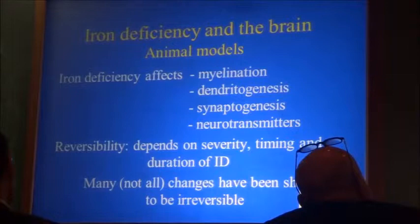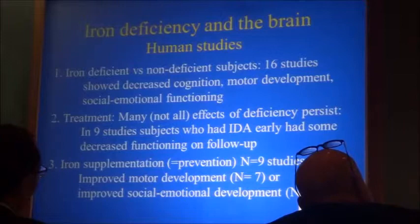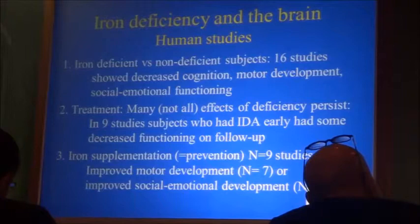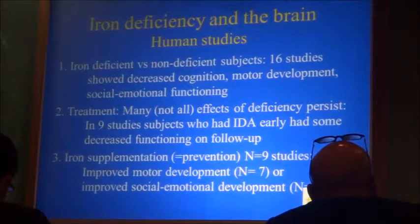We have to remember that if the young infant is iron deficient, the effects may not be reversible. We have human studies — comparisons of iron-deficient with non-iron-deficient subjects of various ages. In 16 studies, all have shown some decrease in some neurocognitive function, motor development, etc. In treatment studies, many but not all effects of deficiency persist despite treatment.